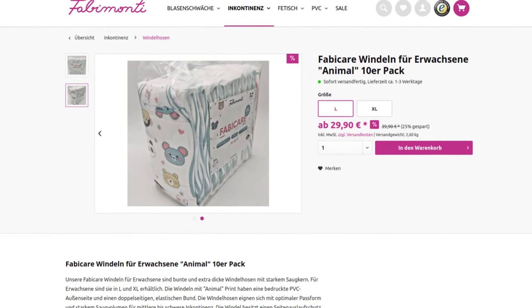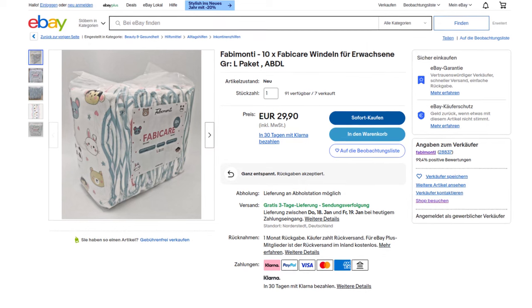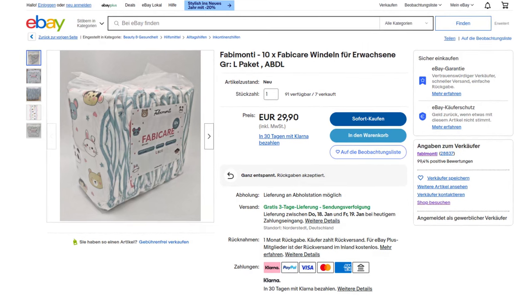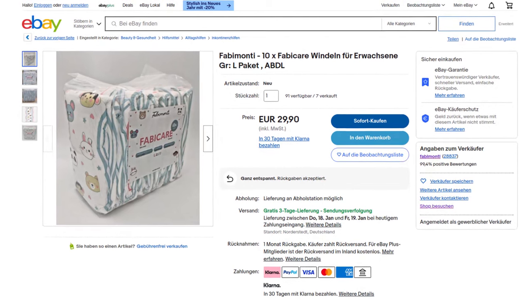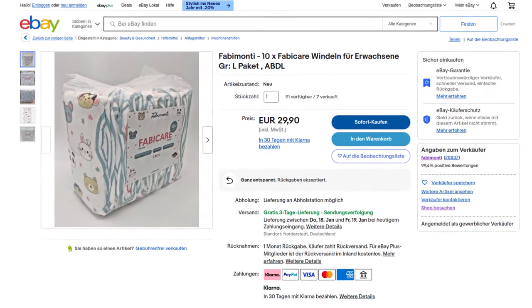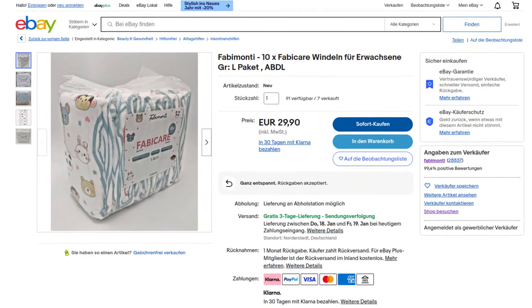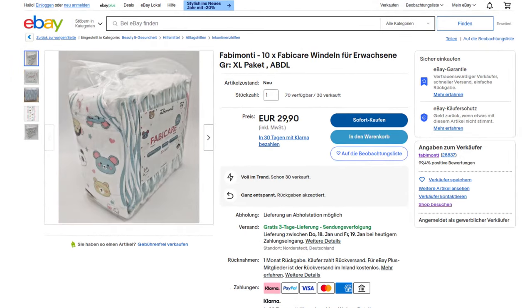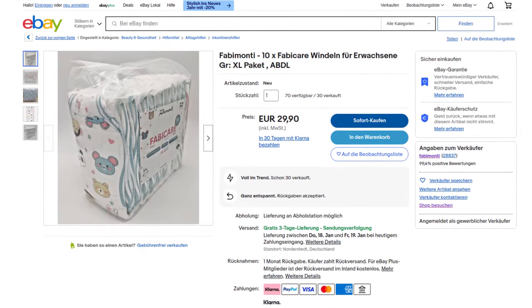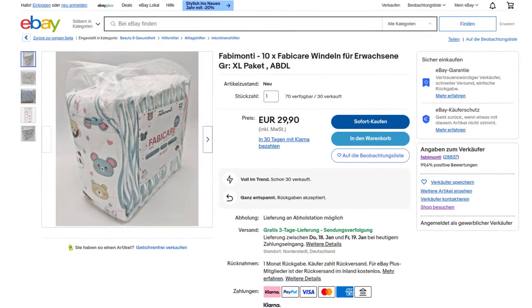At €2.99 per piece, that would be in the upper mid-range compared to other ABDL diapers. At €3.99 we are clearly in the upper price range, where the way to the expensive diapers from ABU is not far away. On eBay, on the other hand, both sizes are available for €29.90 per pack with free shipping. In their own webshop, shipping is only free for orders over €49, and their own brand of diapers is even explicitly excluded. That surprises me, as prices should normally be best in the store itself since you don't have to pay the high fees and commissions of external platforms.